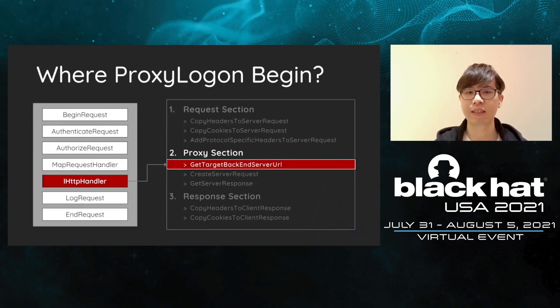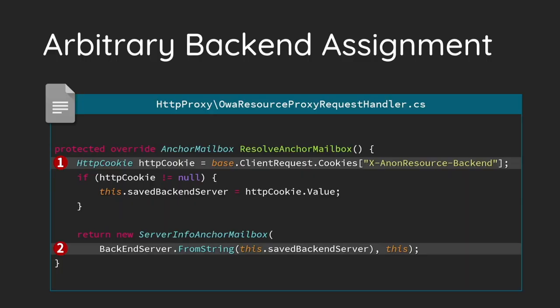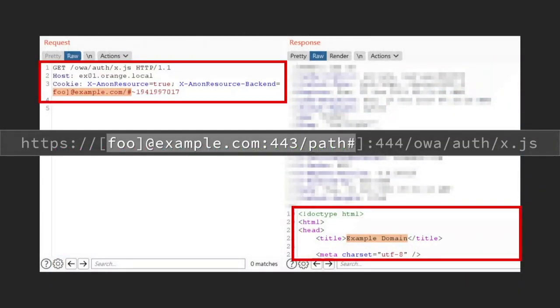Here is ProxyLogon. The bug is mainly located at the proxy section in the front-end. We mentioned that the front-end handler calculates the backend URL and forwards the request to that URL. One of the handlers is in charge of processing static resources. It will assign the backend target from the cookie. The front-end treats the user-supplied cookie as the domain name, and the domain name will be concatenated as the backend URL. We use a bit of parsing tricks to enclose the URL and force Exchange to fetch example.com. Exchange will then return the whole response back to us.